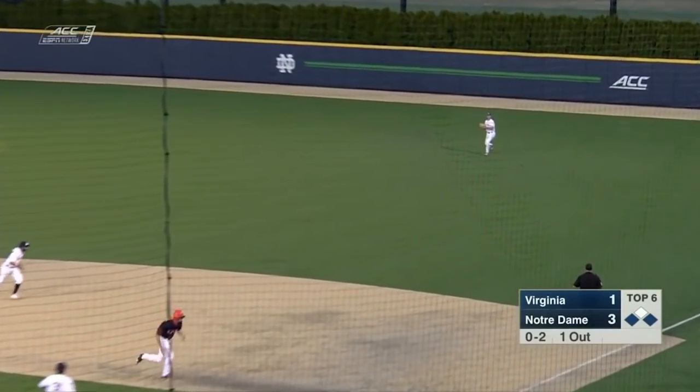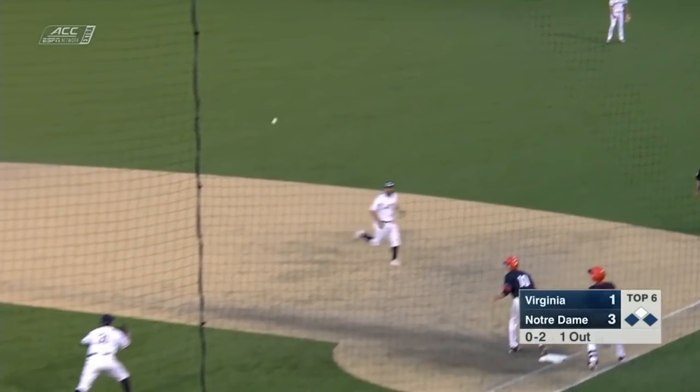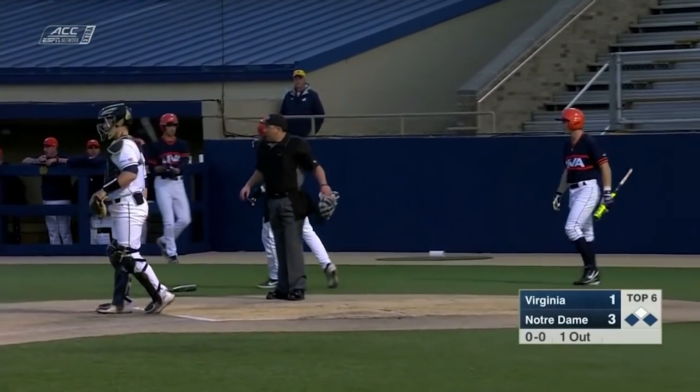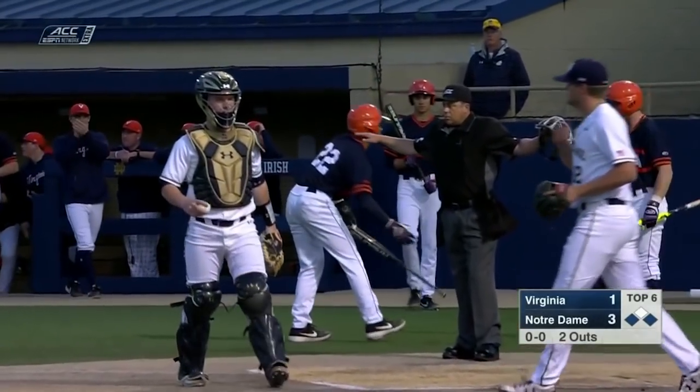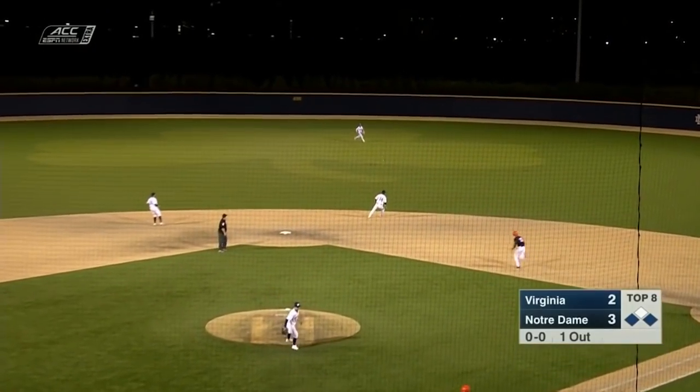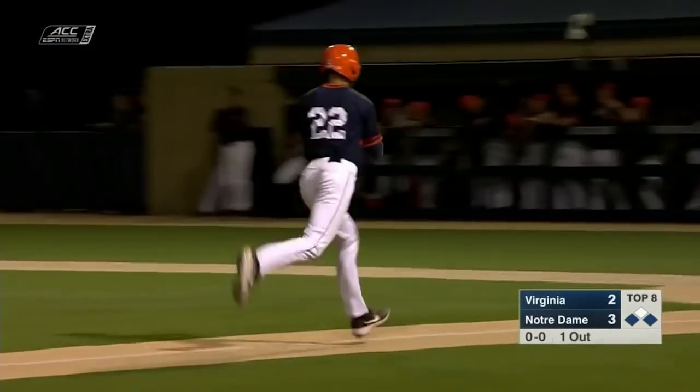Line drive into right field. Gilgenbach makes the catch, the throw to the plate is not in time. And UVA pulls within one. Line drive, base hit — and it's tied at three.